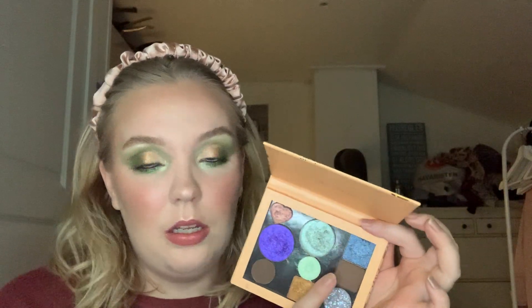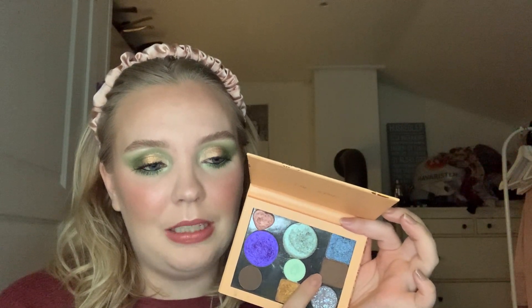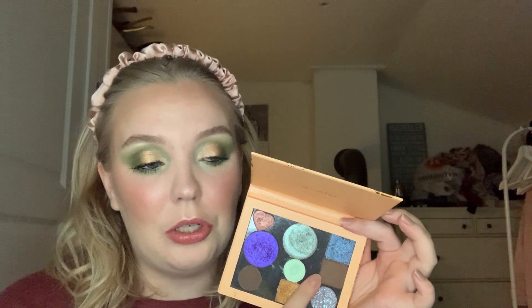Then we have Natasha Denona Seed — this one has been in here since the introduction and I haven't used it this past month. So far I have touched this one three times, so seven more to go.